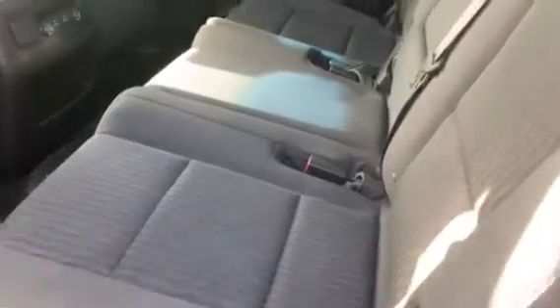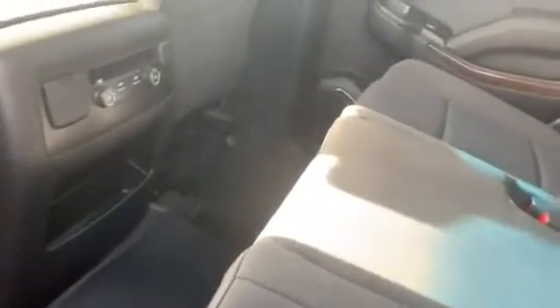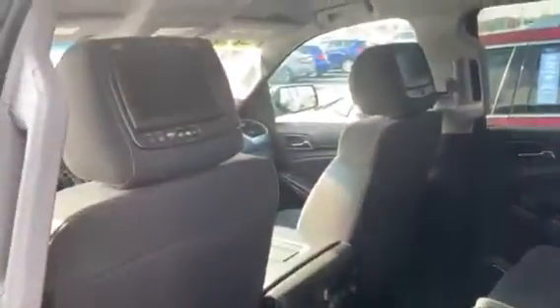It does have the bench seat here in the middle, as well as the climate control center. The interior is in great shape — no visible rips, tears, or stains. Quick shot of the back here — it does have DVDs in the headrests. So again, there are some additional upgrades here, which is a nice feature.